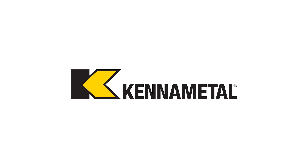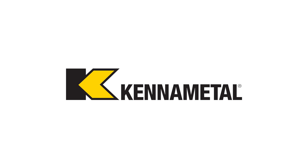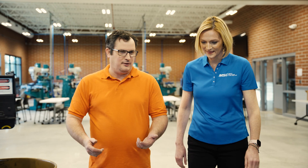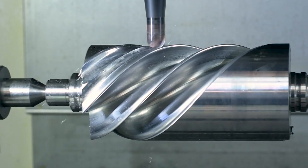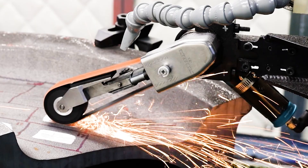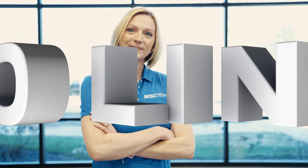This video is brought to you by KennaMetal, transforming how everyday life is built. If you're looking for real-world insights, tips from leading industry experts, the latest trends in products and technology, you've come to the right place. From MSC Industrial Supply, this is Tooling Up.